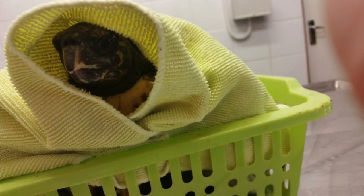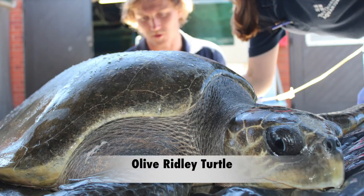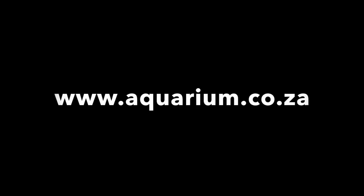Each sea turtle that we receive for rehabilitation is unique. Join me next time as I introduce you to some of these amazing animals. In the meantime, please visit our website to read more about the rehabilitation program and to donate to this cause.